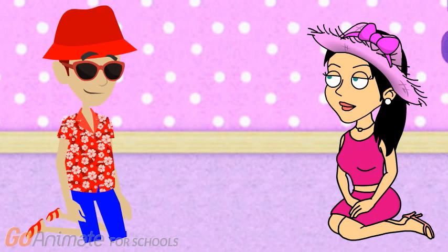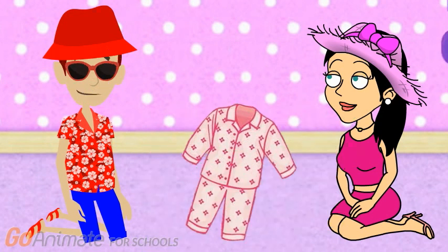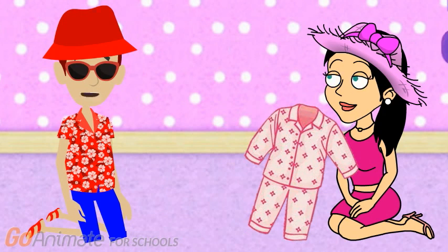My turn. I need to find my pajamas. They're pink, my favorite color. OK. So which pajamas are pink? Those ones. Oh, yeah. I see them. Those pajamas are all pink. Yeah. Nice work.